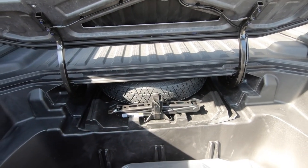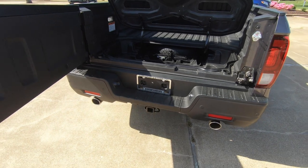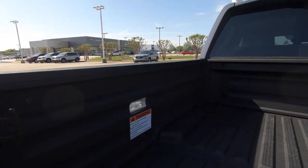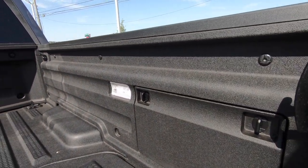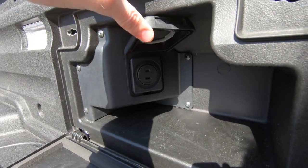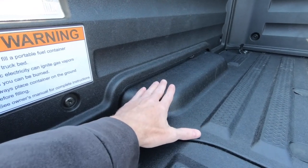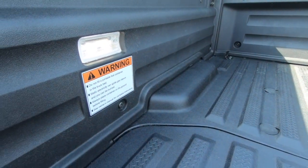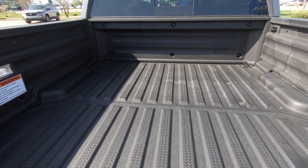Towing ranges between 3,500 and 5,000 pounds, and payload ranges between 1,509 and 1,583 pounds. In-bed lighting is found on each side, plus a small storage area and a power outlet in the bed. Also, because this is a unibody design, the fender wells don't come up as high into the bed as on a traditional truck, meaning you can stack more plywood, sheetrock, or other materials in ways you couldn't in a conventional truck.